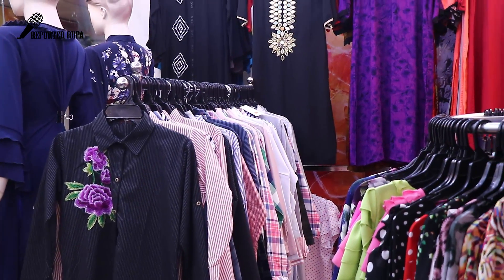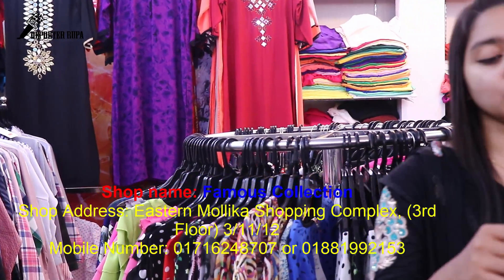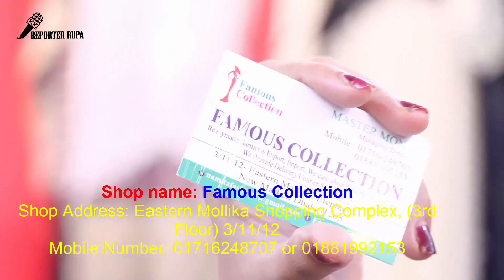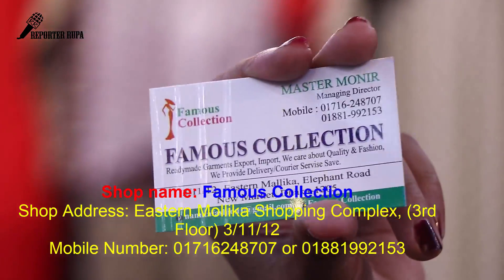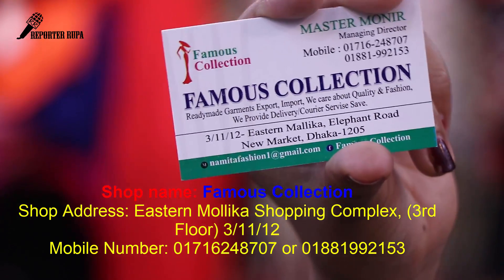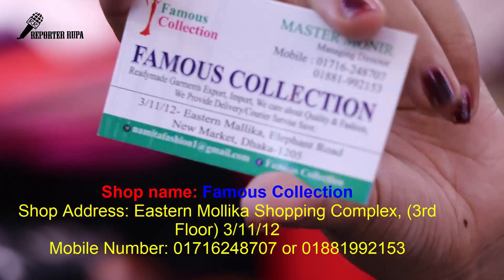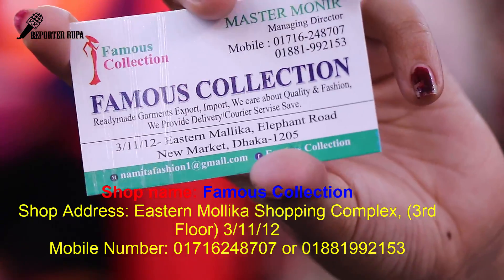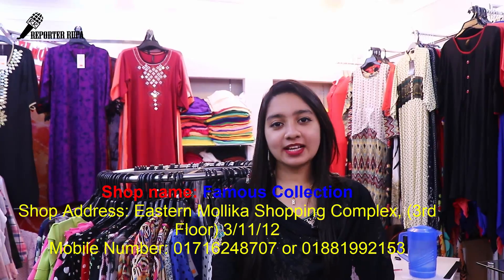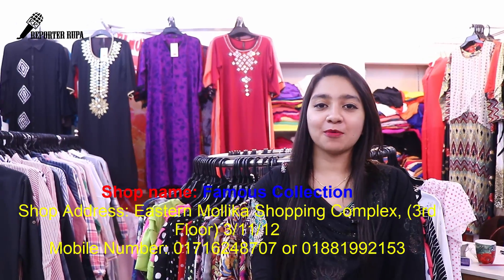We have a famous collection. I am going to show you the new design and the famous collection. This is the shop. I am going to show you the contact number and the new designs.